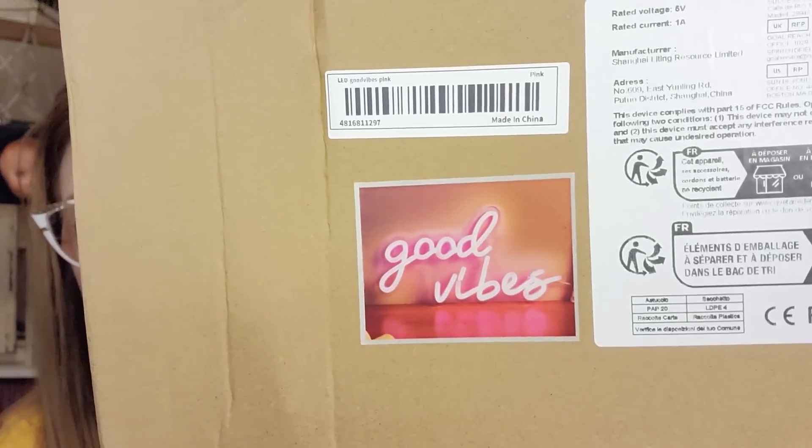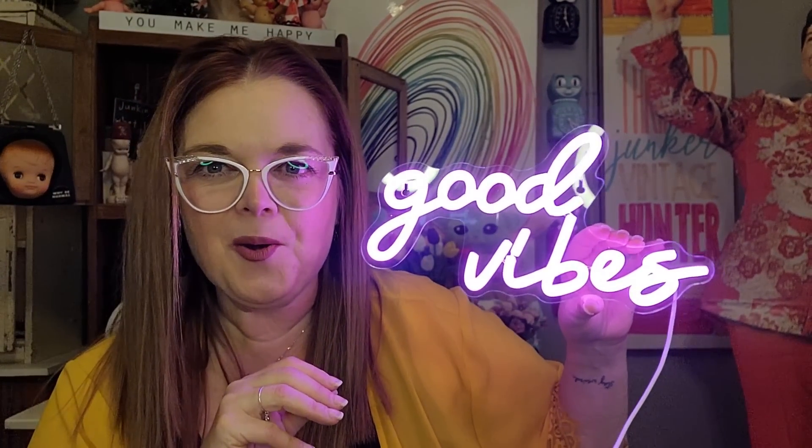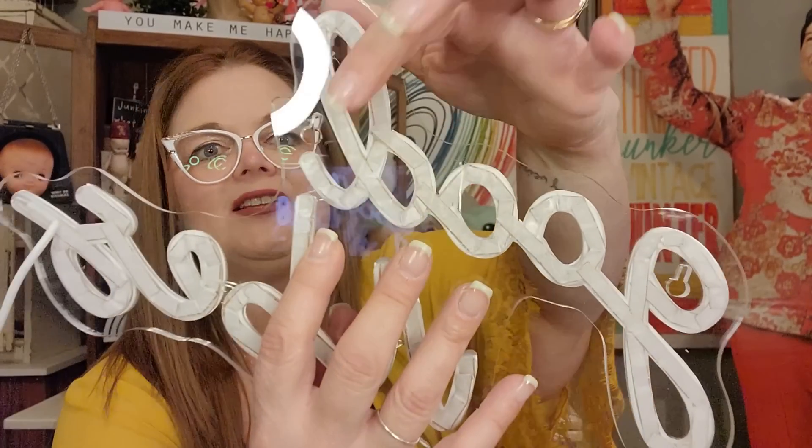Oh, this is a little neon sign — it says 'Good Vibes.' I'm working on creating a little filming area for my unboxings and I thought this would be a really fun thing to put in the background. It's USB, which I wish was a plug-in, but I can easily test it out. Look at that — it's neon pink! It has a little toggle switch, a really nice long cord, and holes to hang it. I have an aqua blue door so I think that neon pink with the aqua door would look cool.